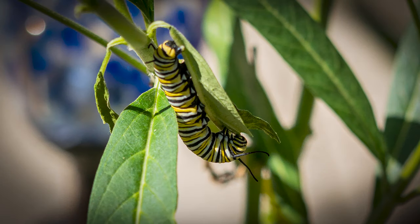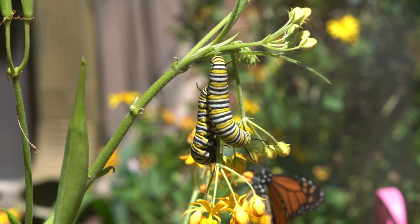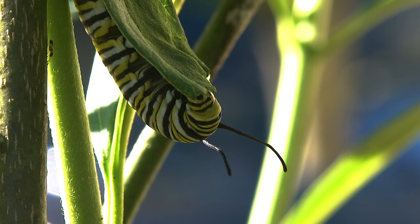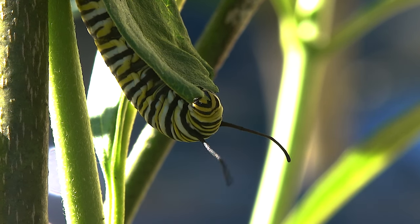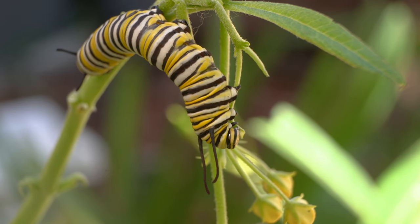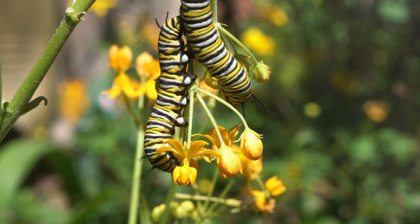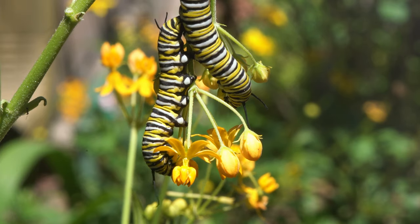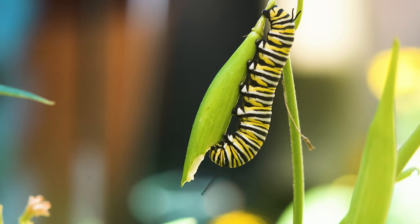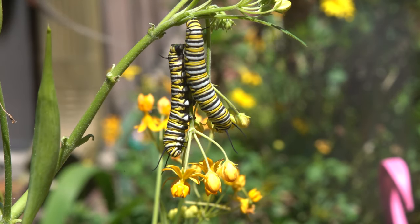The eggs that do hatch become a monarch larvae, or what I call a caterpillar. These quite striking larvae are like eating machines. They eat almost any part of the milkweed plant, from leaves to stems to flowers and even the seed pod. This goes on for days until they reach maturity.